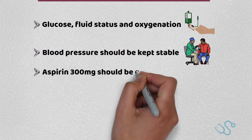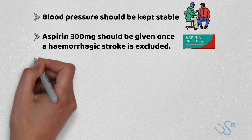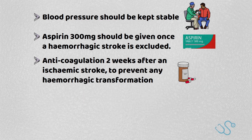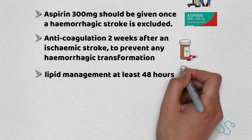Aspirin 300mg should be given urgently once a hemorrhagic stroke is excluded. Regarding anticoagulation, if needed, this usually isn't started until two weeks after an ischemic stroke to prevent any hemorrhagic transformation. Similarly, lipid management, or statins, are usually started at least 48 hours later to prevent similar complications.